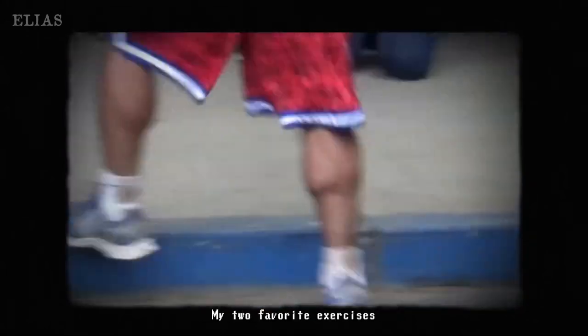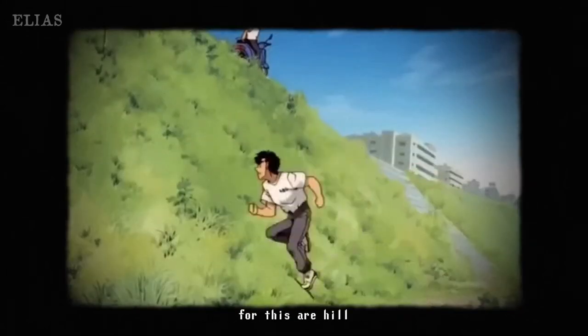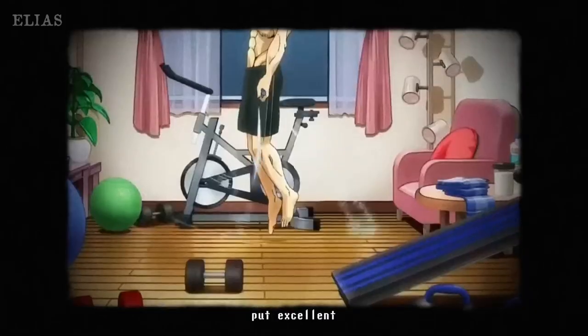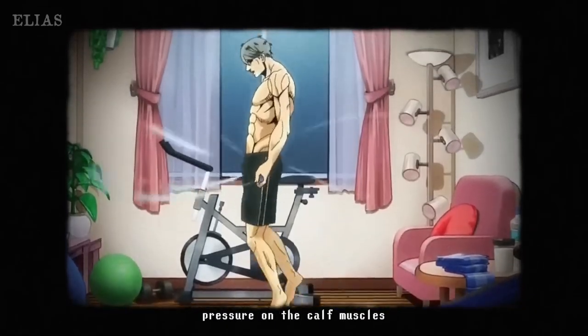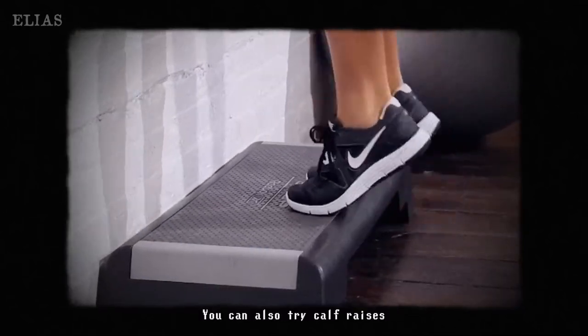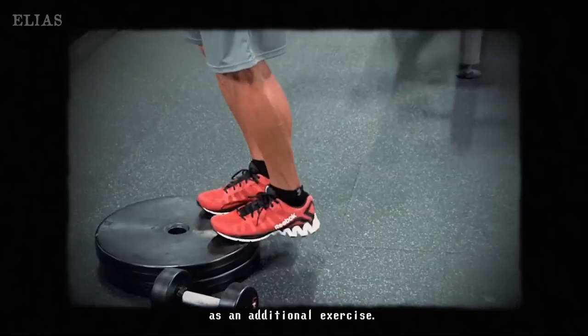What about those calves? Strong calves are a must, and exercises like heel running and jumping rope can do wonders here. You'll develop stronger calf muscles that will help you spring around the ring like a pro. Don't sleep on calf training — it's essential for that explosive movement that will leave your opponents in awe.